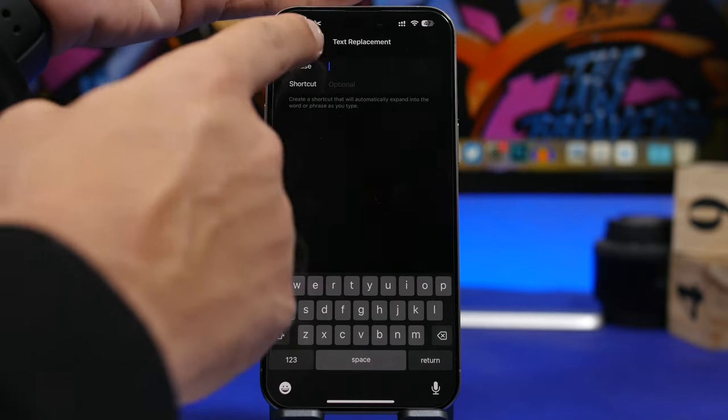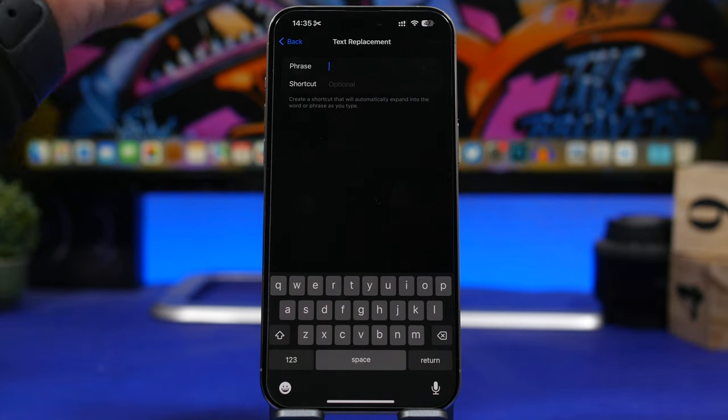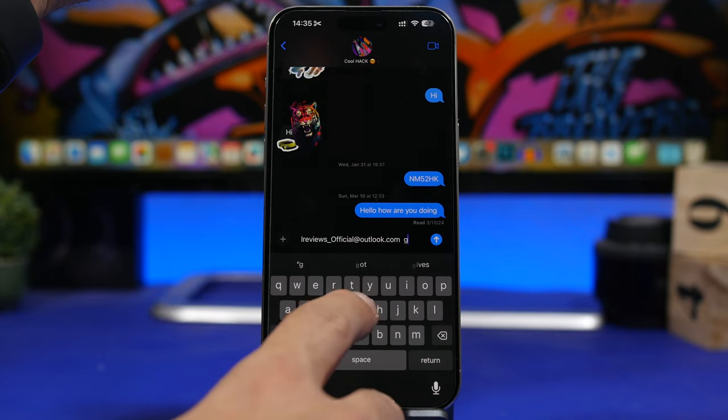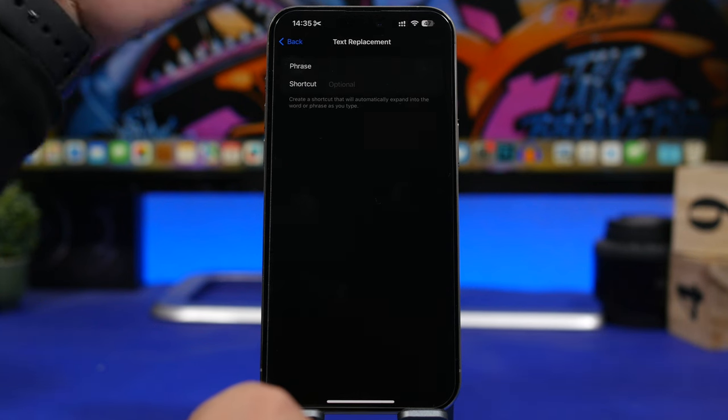You tap the plus button, enter the phrase — your email, phone number, anything you want — and then set a shortcut. Once you use that shortcut it will display your email or whatever text you entered. That could be your home address, phone number, whatever you want. You can quickly add it anywhere simply by using the shortcut you create under Text Replacement settings.